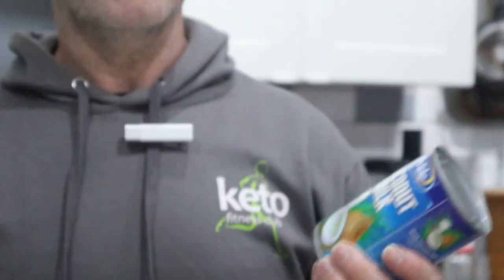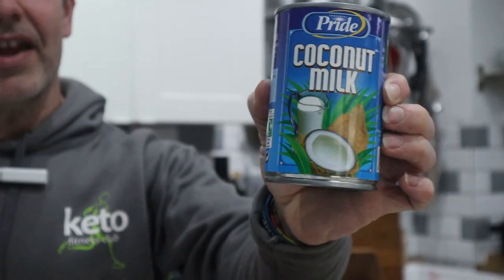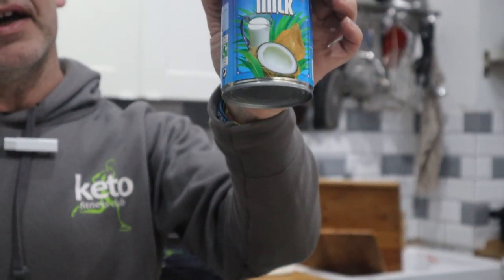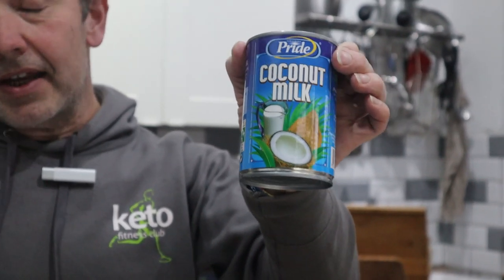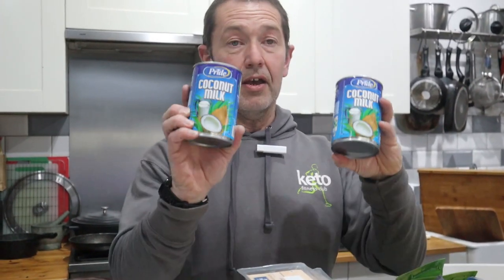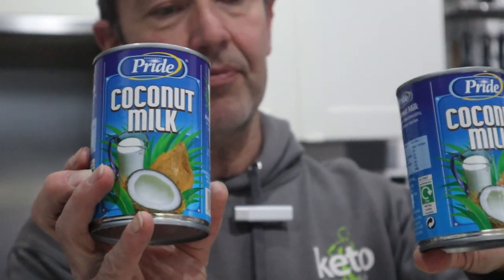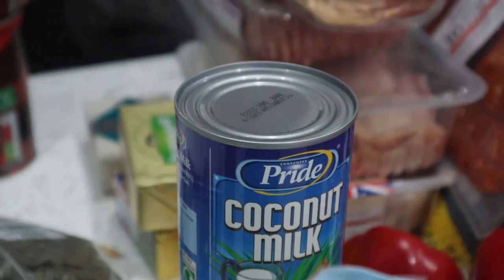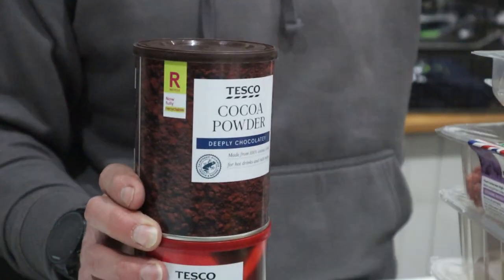Here's a regular gripe: coconut milk. This Pride tin is borderline okay — one pound a tin, 65% coconut extract. My gripe is that on the shelf round the corner is the Blue Dragon stuff, which is two pounds a tin and only 25% coconut. You're paying 75% of your money to carry a tin of water home. Aldi and Lidl are usually in the 80s and 90s percent — the more coconut extract, the thicker and better it tastes.